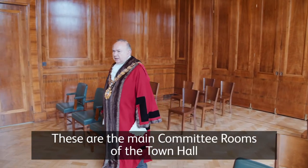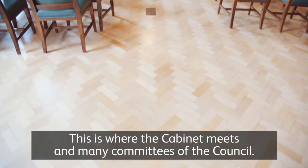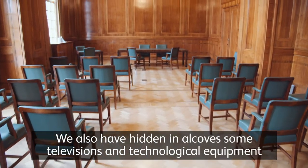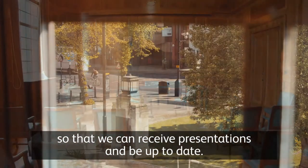These are the main committee rooms of the Town Hall with beautiful wood panelling. This is where the cabinet meets and many committees of the council. We also have hidden in alcoves some televisions and technological equipment so that we can receive presentations and be up to date.